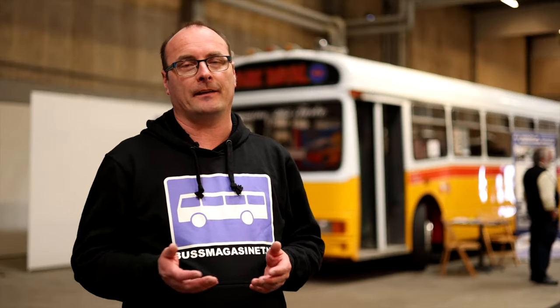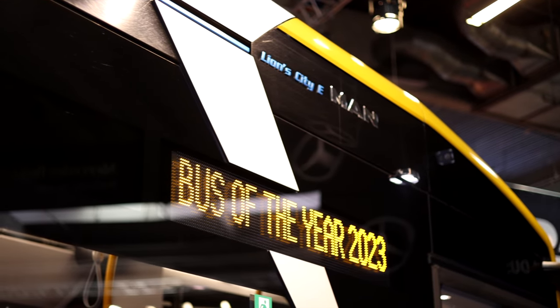In Norway, we have already seen that most of the city buses are electric. In Denmark, they were a little bit slower, but now we can see more and more electric buses coming to the Danish cities. One of these electric buses is standing behind me — this is the MAN Lion's City, Bus of the Year 2023. This is owned by the Danish company Viking Bus and is running for the PTA Midtrafik in Denmark.